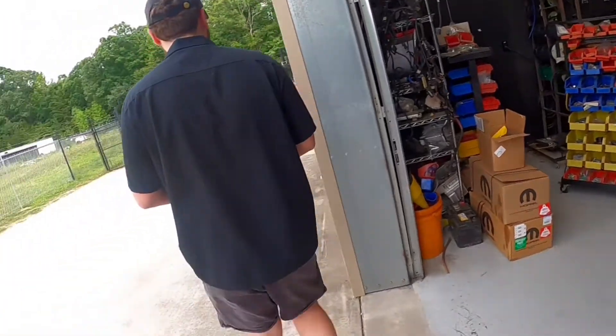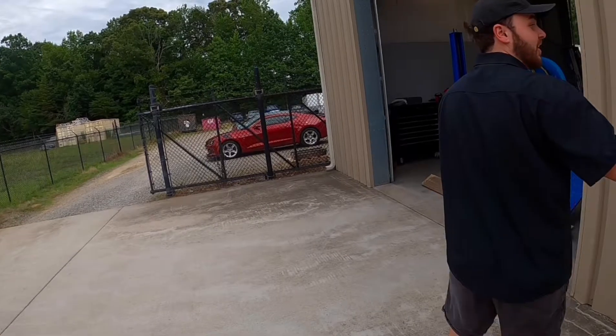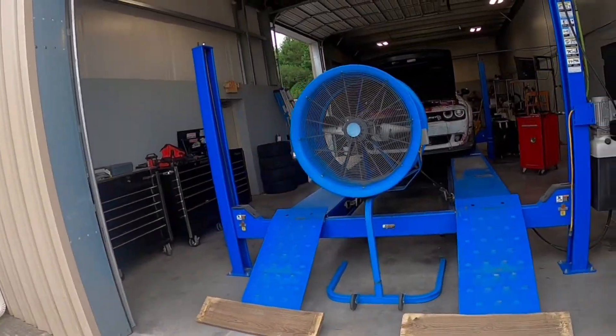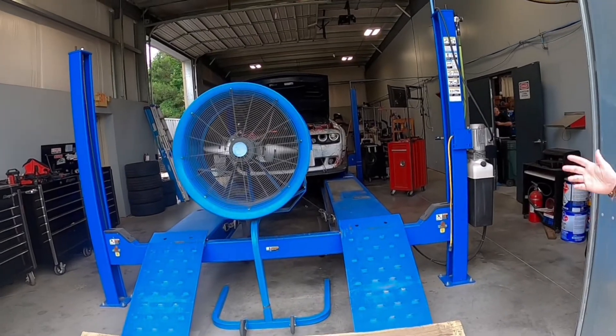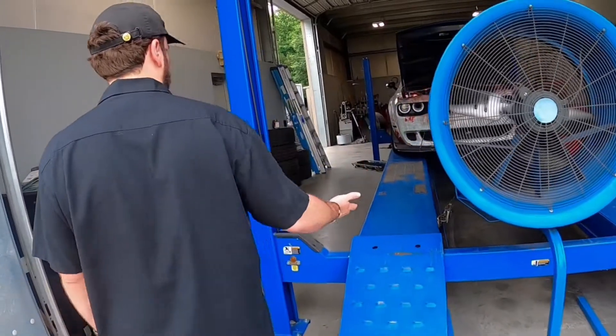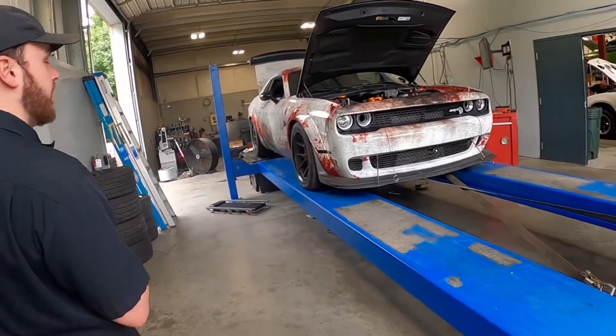Over here is our dyno cell where we do all of our in-house tuning — minus that car, because it makes too much power to put on this type of dyno, so we use a hub dyno for that. We have a two-wheel-drive Dynojet dyno that we use for all the cars — even the Jeeps, Durangos, and a TRX.